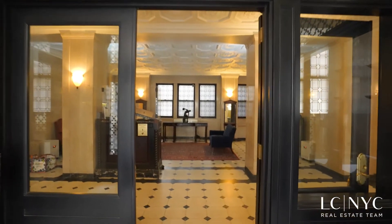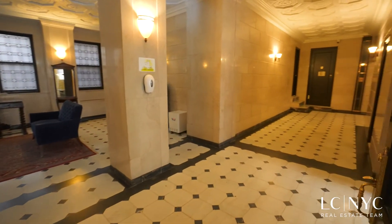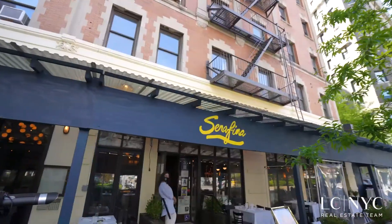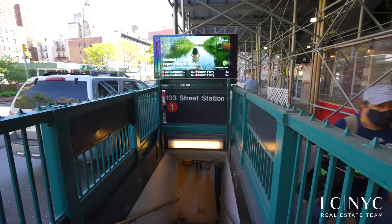300 Riverside Drive is a historic and grand building with a full-time doorman. Enjoy living near all the Upper West Side has to offer, including Riverside Park, great restaurants, ample selection of grocery stores, and easy subway access.